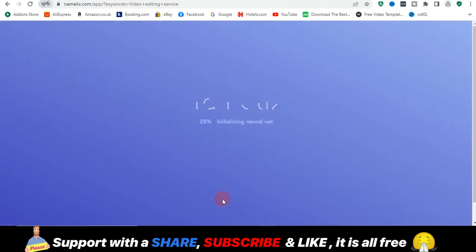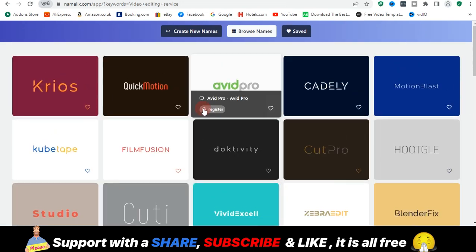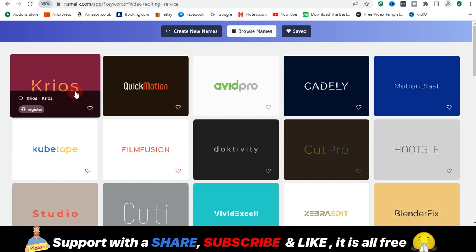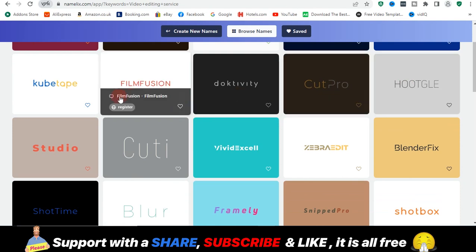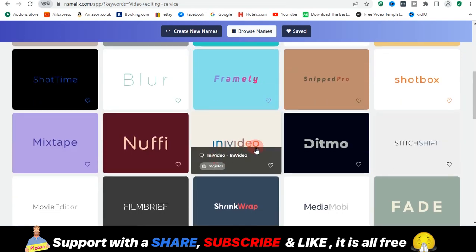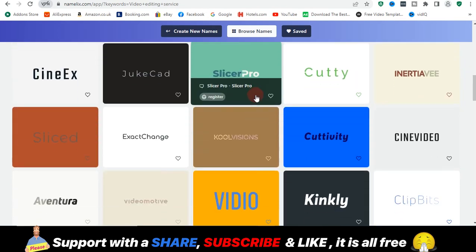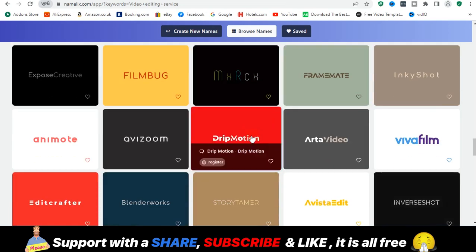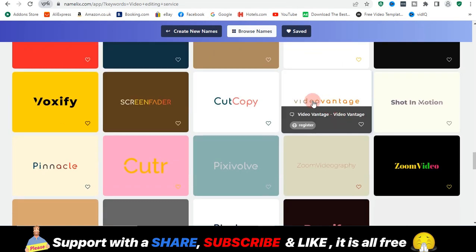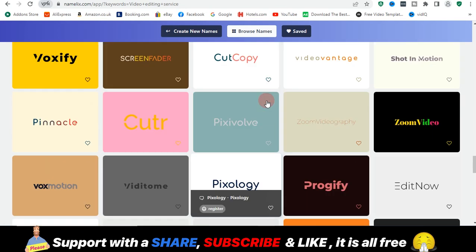It gives you so many options — names like Creos, Quick Motion, Avid Pro, Court Pro, Hot School — these names are quite creative. All you need to do is scroll down and choose any name that suits you. It helps you not run out of ideas and gives you so many options to choose from.